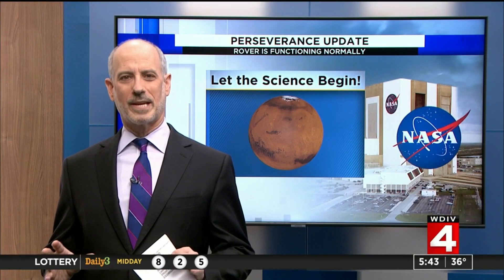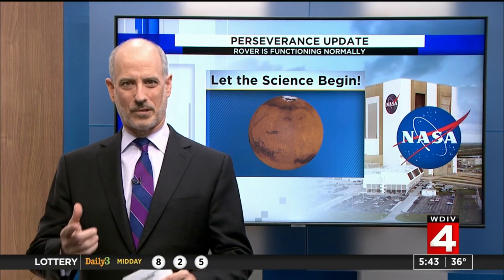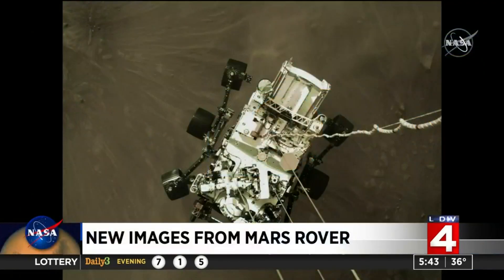Good morning. By all indications, the spacecraft is healthy, and as you just mentioned, it is starting to send back some new images. So let's take a look at what we have to show you this morning.